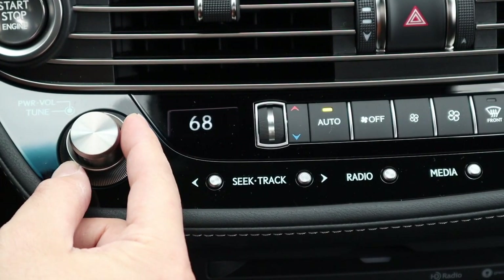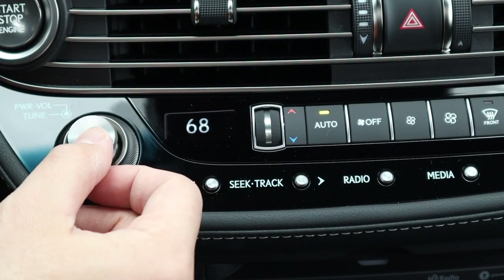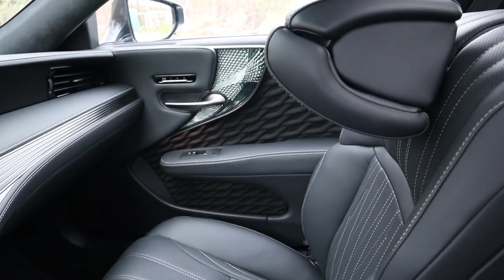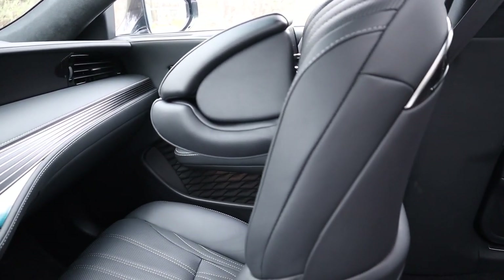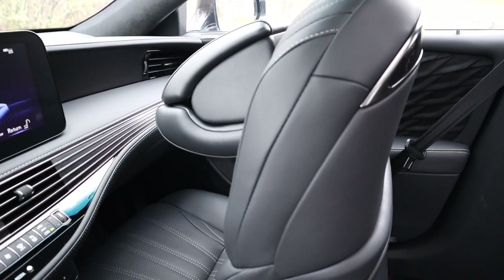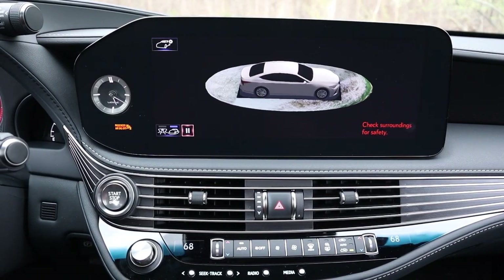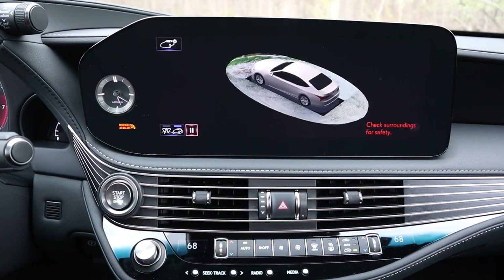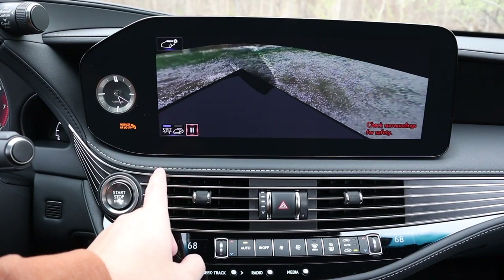Looking further up, you'll find the heads-up display — it's pretty impressive. This LS 500 is equipped with a $1,200 24-inch heads-up display, the largest I've ever tested in any car. Over here you have the volume and tuning knobs nestled together, which I really like because these dials are usually placed far apart. Given that the front passenger seat is sometimes folded away, it totally makes sense to keep them within easy reach of the chauffeur. There's also a camera button that accesses a 360-degree panoramic view.